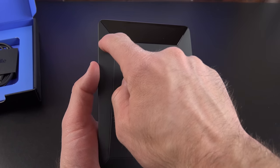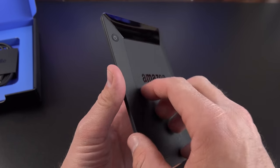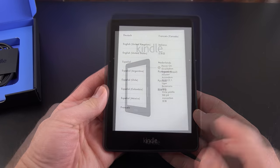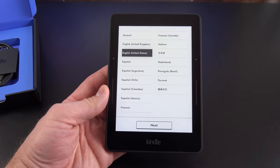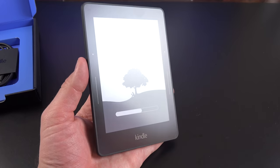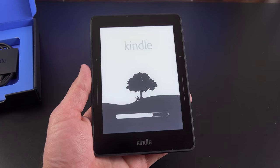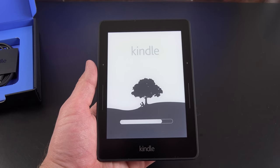Let's go ahead and start this up for the first time. Very light, only 6.3 ounces. I'll press and hold the power button in the upper right corner. The first thing we need to do is select our language — we do have a full touchscreen here. While that's booting up, you can see the display is completely flush with the bezels and has an anti-glare coating, so it works pretty well outdoors.